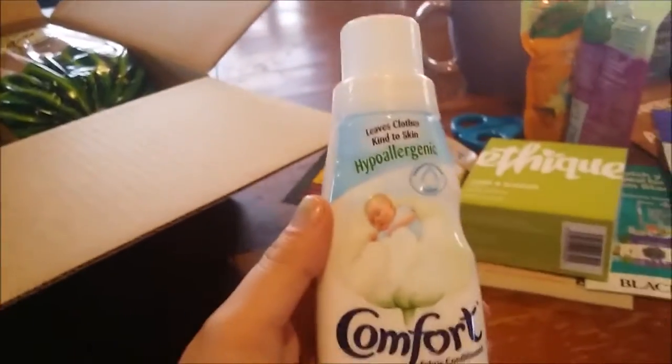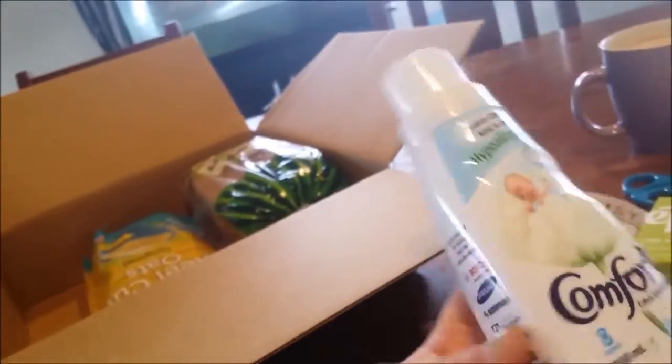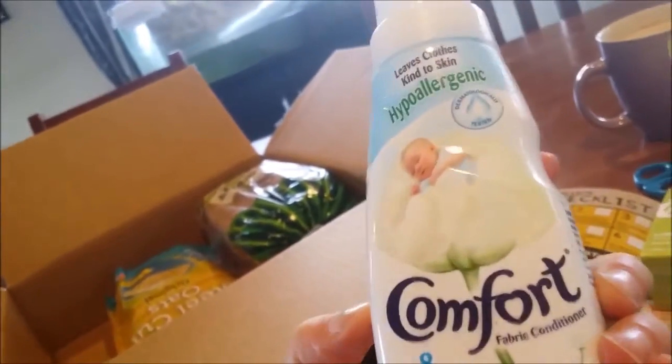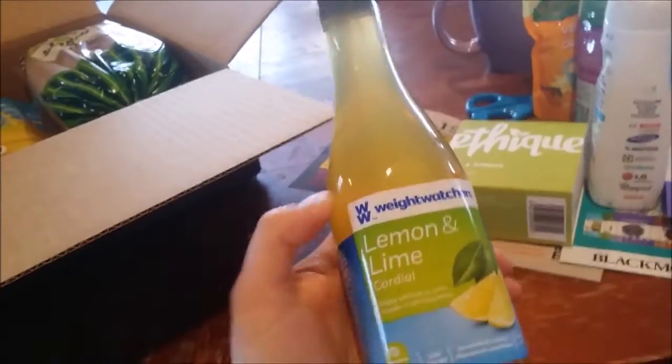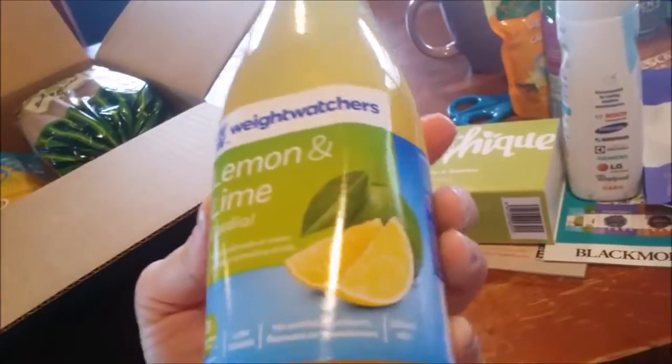Fabric softener — hypoallergenic. It's one of the ones I buy anyway. Weight Watchers Lemon and Lime Cordial. That'll be handy with the best whiskey or brandy in it, or bitters.